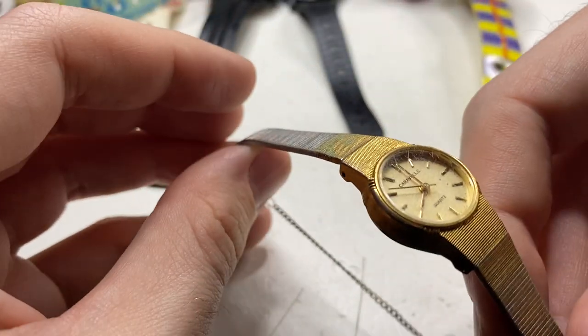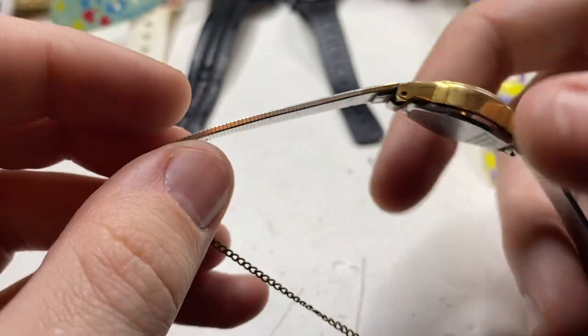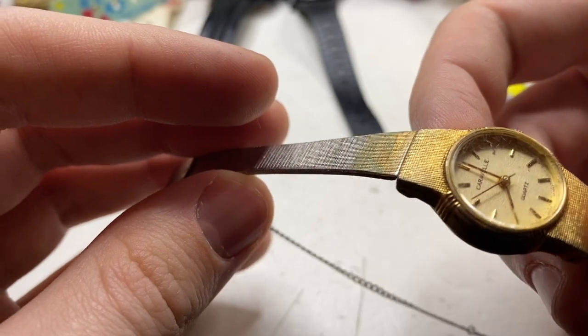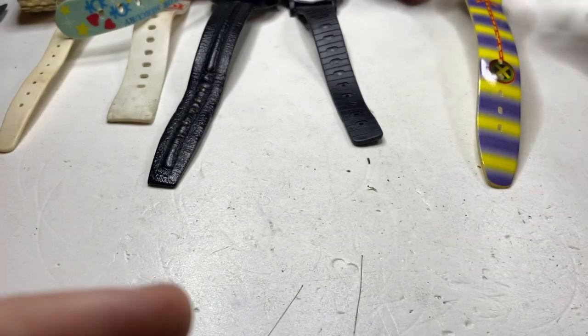Okay, here's an okay watch — Caraval by Bulova. Condition is not the best. P4 1984 — I mean, if I clean that up, I'll probably get $40. Nice vintage watch.